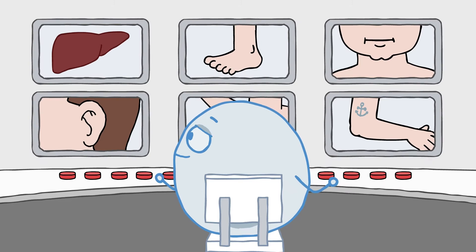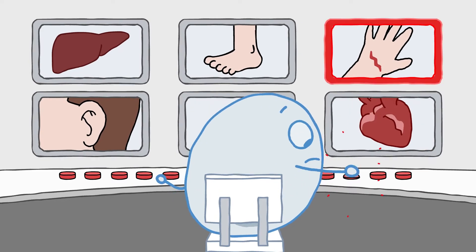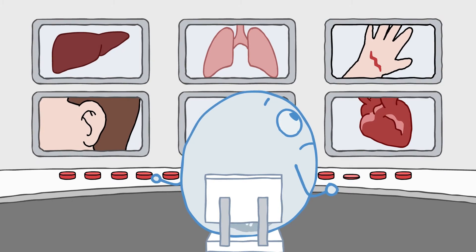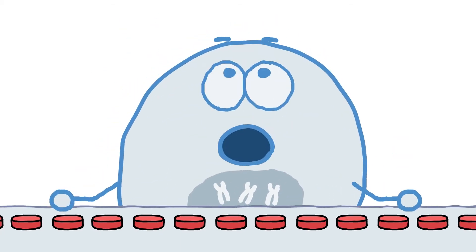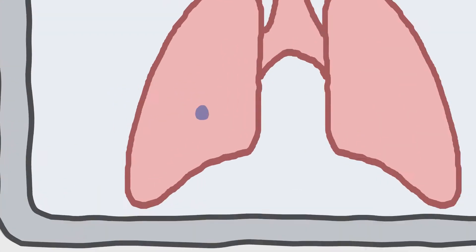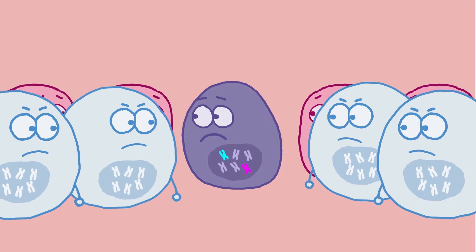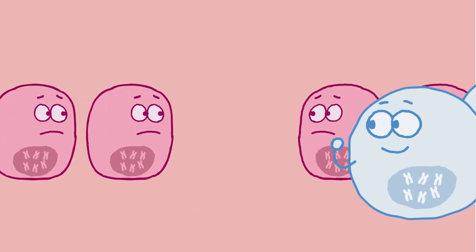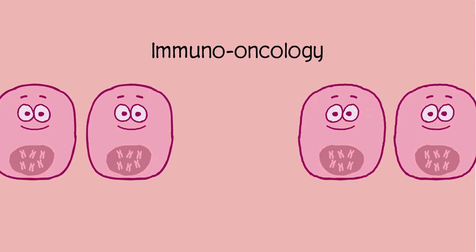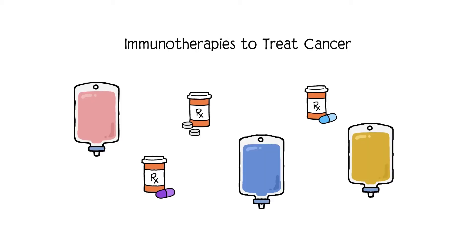Our immune system is constantly working to keep us healthy. It can recognize and fight off foreign invaders like infections and viruses, as well as harmful changes to our cells, including cancer cells. Understanding how the immune system maintains its balance so it doesn't attack healthy cells is at the heart of the field of immuno-oncology. This field has led to the development of a number of immunotherapies approved to treat people with cancer.